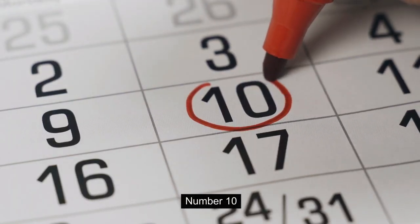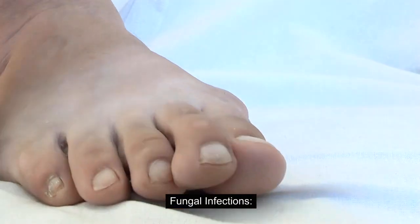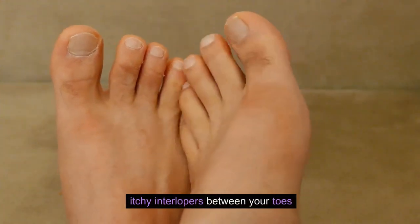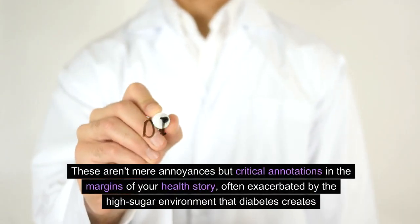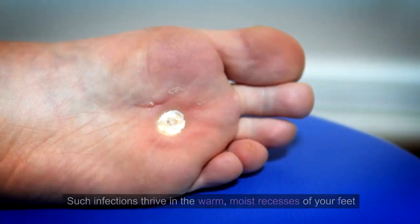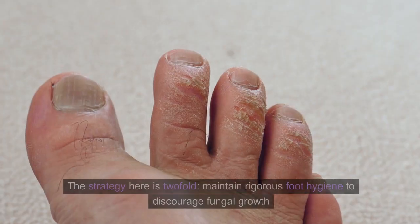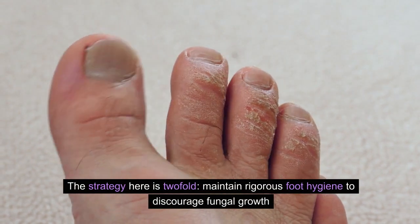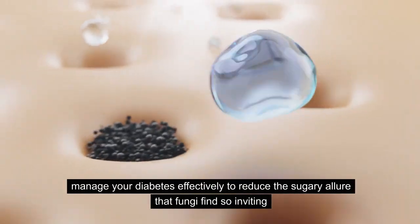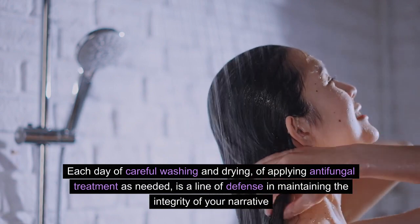Number 10: Fungal Infections. Lastly, let's turn the page to fungal infections — those uncomfortable, itchy interlopers between your toes. These aren't mere annoyances, but critical annotations in the margins of your health story, often exacerbated by the high-sugar environment that diabetes creates. Such infections thrive in the warm, moist recesses of your feet and can become recurrent themes if not properly addressed. The strategy is twofold: maintain rigorous foot hygiene to discourage fungal growth, and manage your diabetes effectively to reduce the sugary allure that fungi find so inviting. Each day of careful washing, drying, and applying antifungal treatment as needed is a line of defense in maintaining the integrity of your narrative.